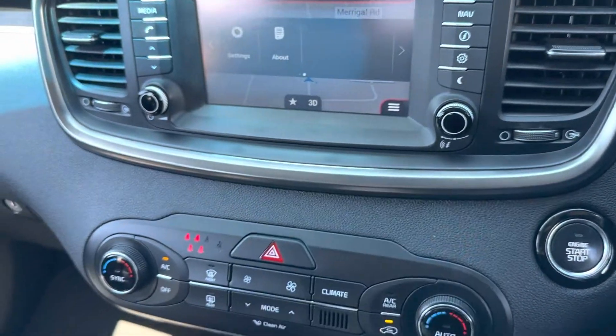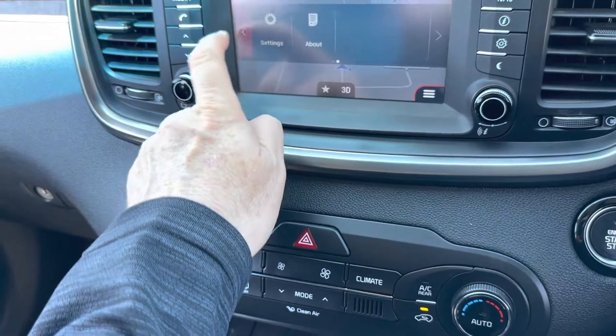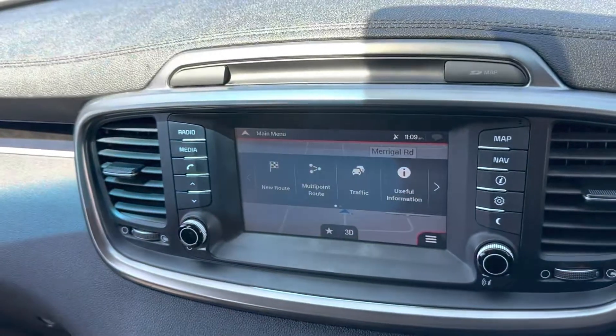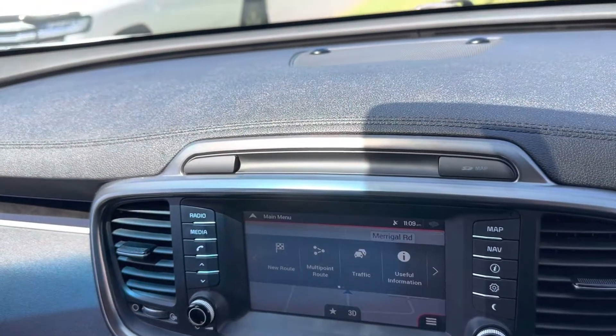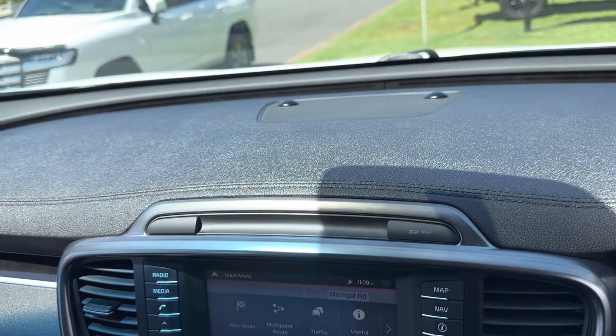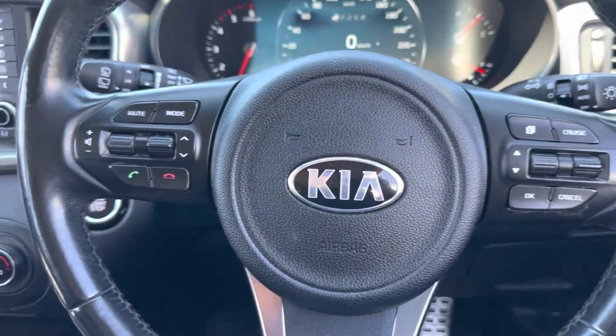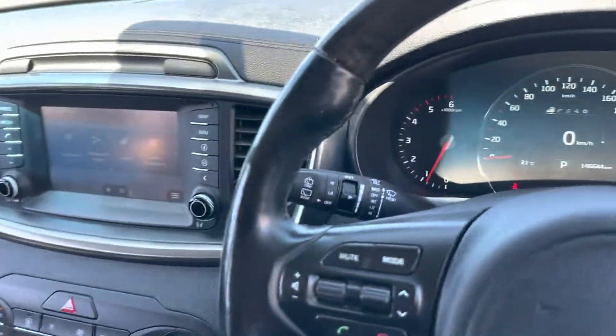Satellite navigation. Amazing — what a great vehicle: 3D sat nav, reverse camera, cruise control, Bluetooth, seven seater.